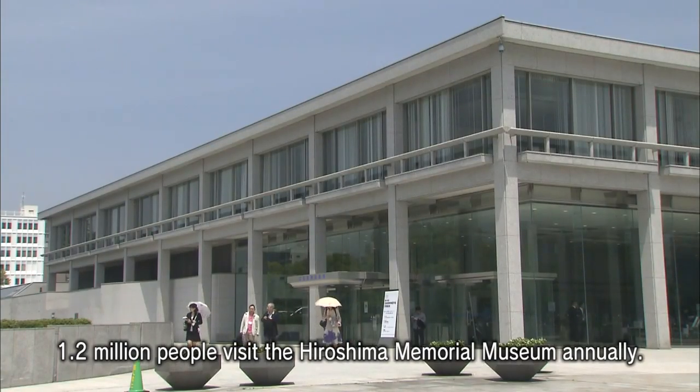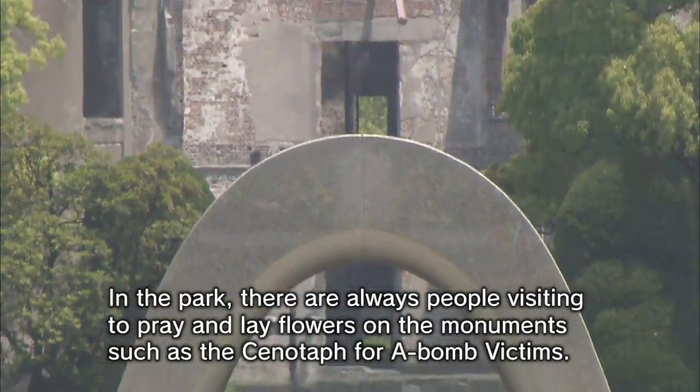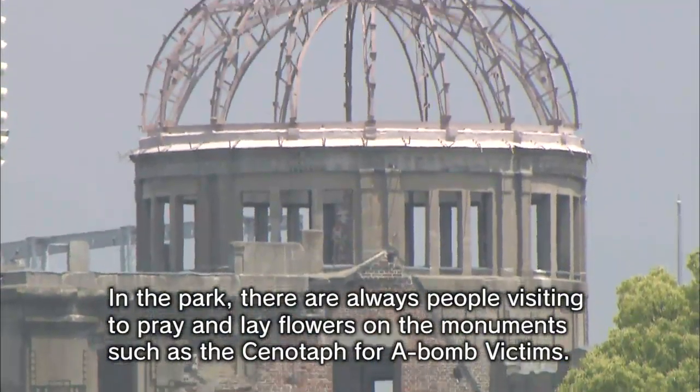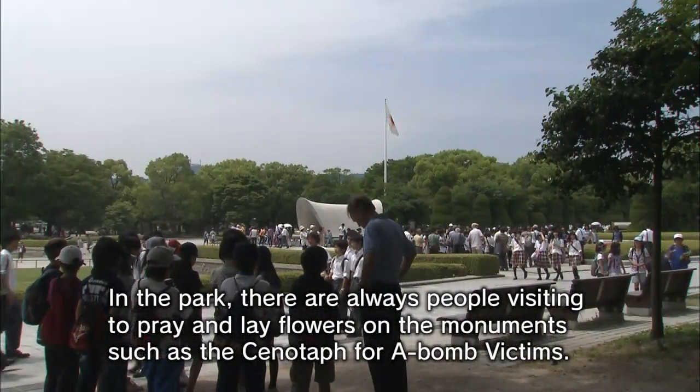1.2 million people visit the Hiroshima Memorial Museum annually. In the park, there are always people visiting to pray and lay flowers on the monuments, such as the cenotaph for the A-bomb victims.